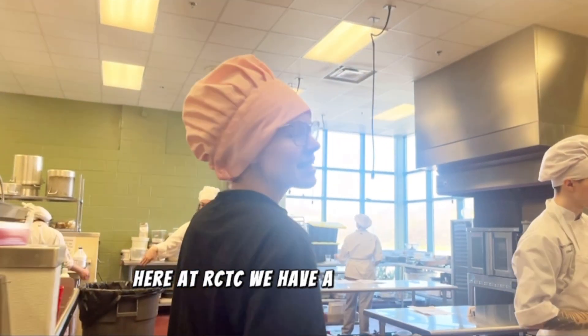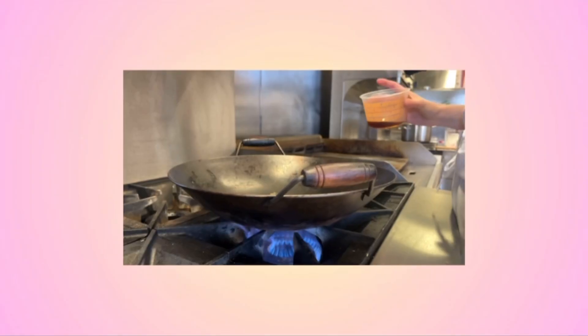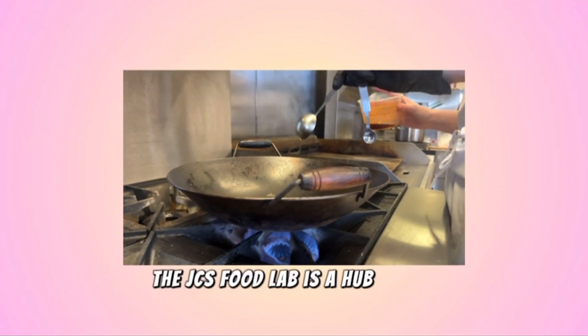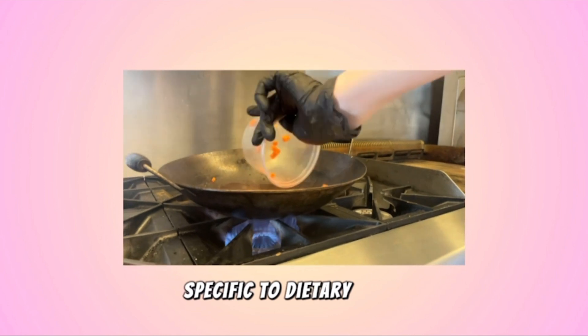Here at RCTC we have a combination of different schools including homeschooling students. We have schools from all around the Ypsilanti area. The JCS Food Lab is a hub where food science is embraced to prepare meals for astronauts specific to dietary needs.